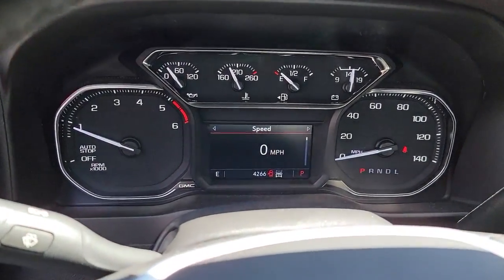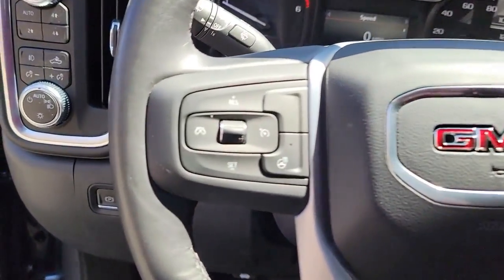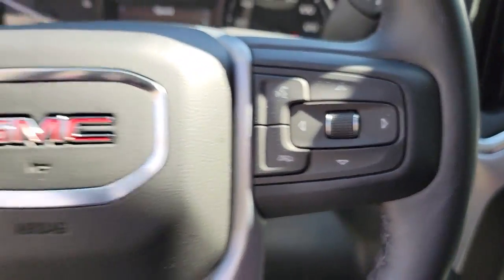Heated driver's seat, keyless entry, fog lamps, bed liner, 4x4, steering wheel audio controls, electronic stability control, Wi-Fi hotspot, trip computer, power windows.